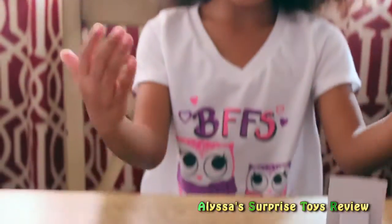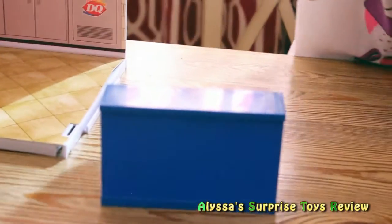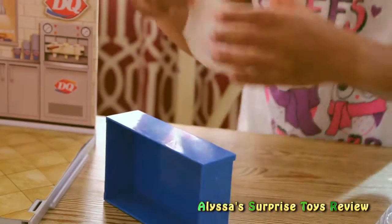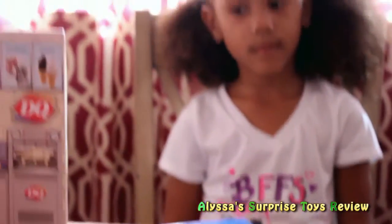Now let's make our counter. Okay, so this is the counter. Let's put a sticker on it — sticker, sticker, sticker. Nice and neat. Okay, so this is done. Put it in the store.